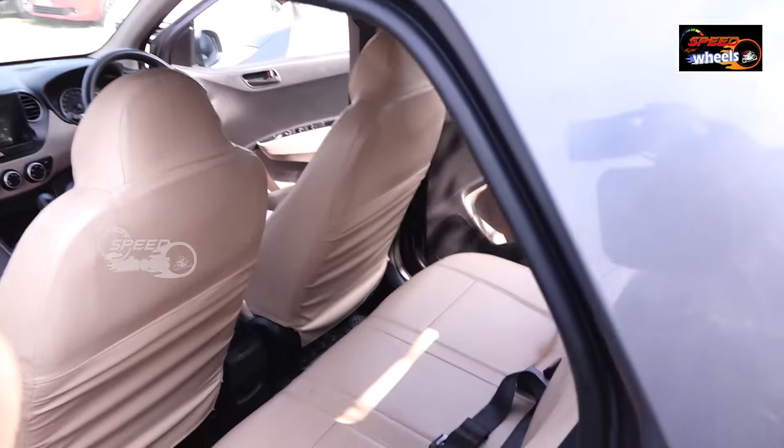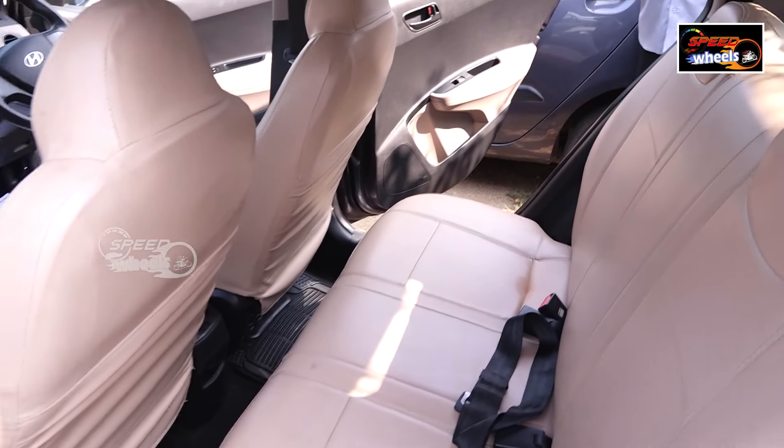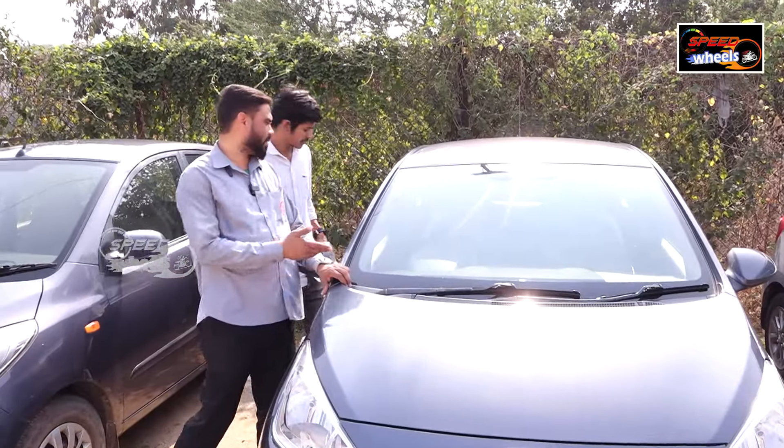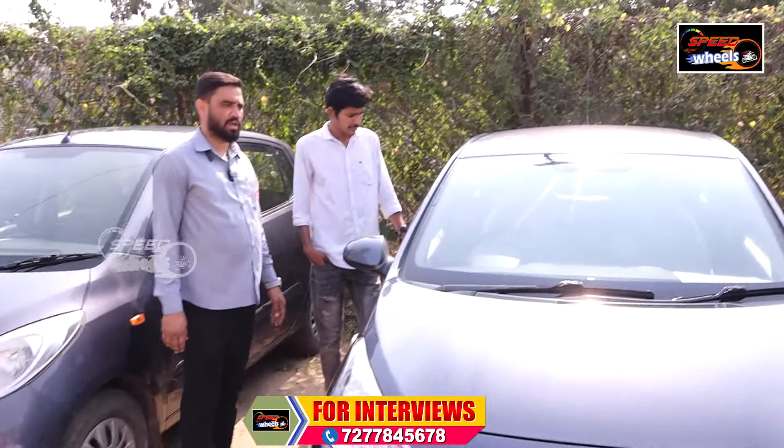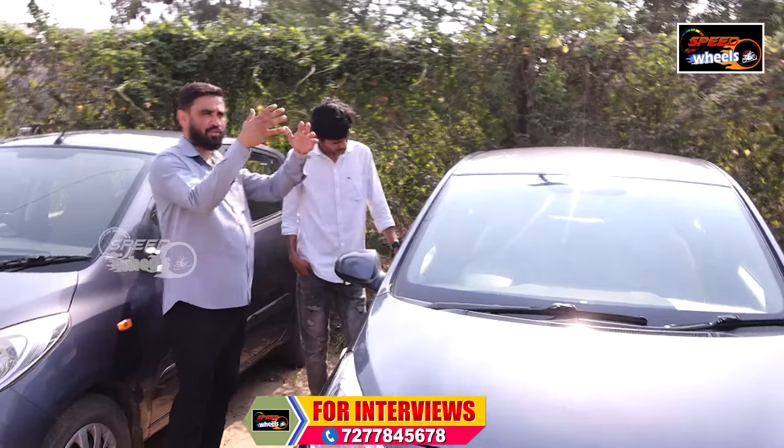This is a 2017 model, 45,000 km driven, priced at ₹5,90,000. There is also an engine variant. Bootspace is also good.